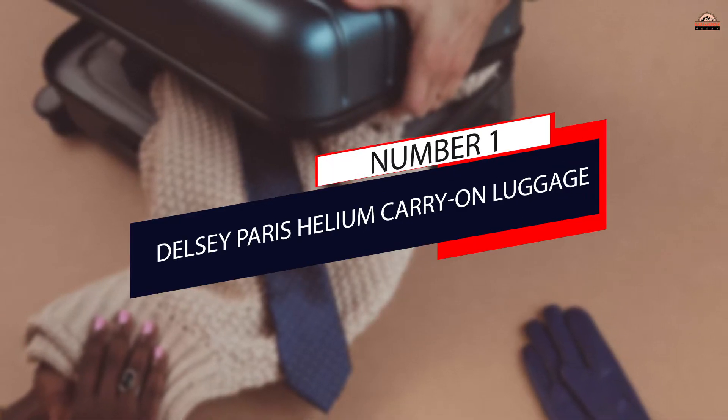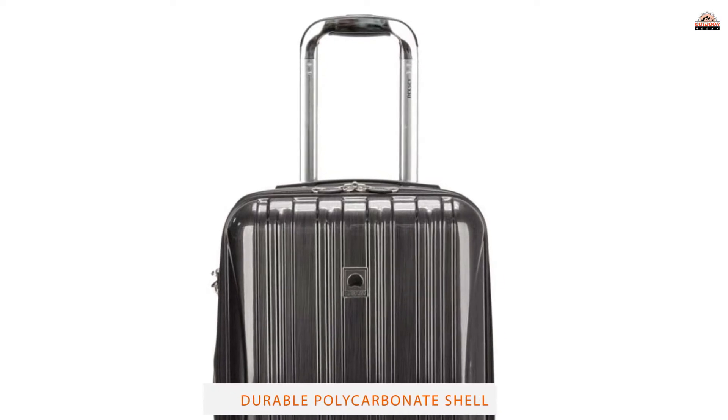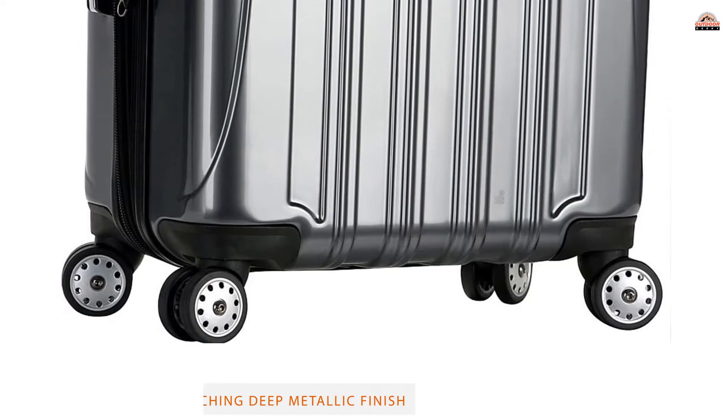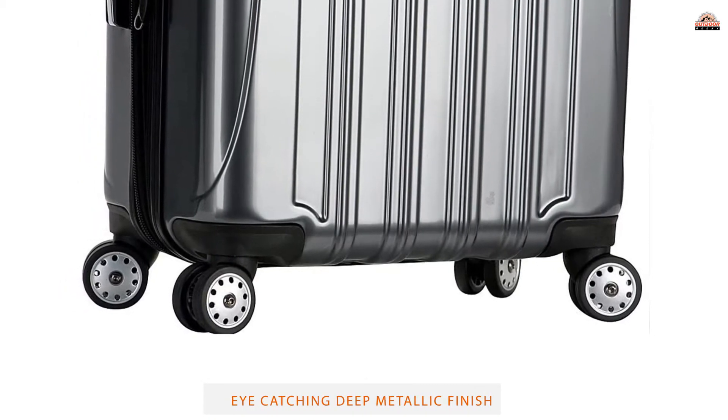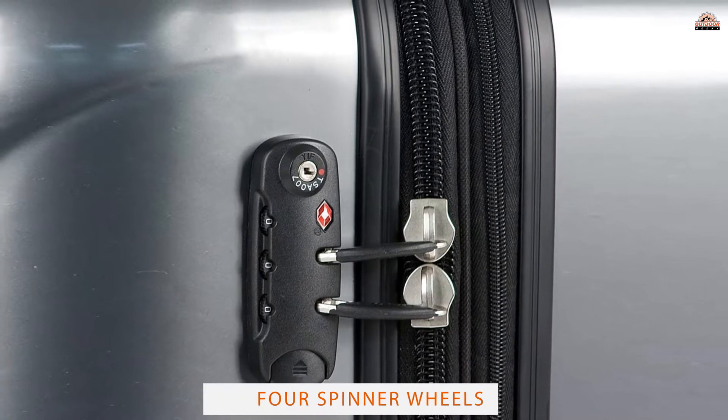Number 1: Most Popular — Delsey Paris Helium Carry-On Luggage. At 8 pounds, this may not be the lightest carry-on case on the market, but it is close and arguably one of the best looking. Stylish and sleek, the double spinner wheels add to its allure as the case glides effortlessly around the airport.